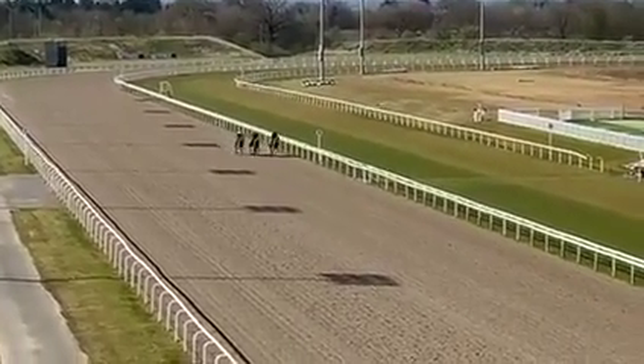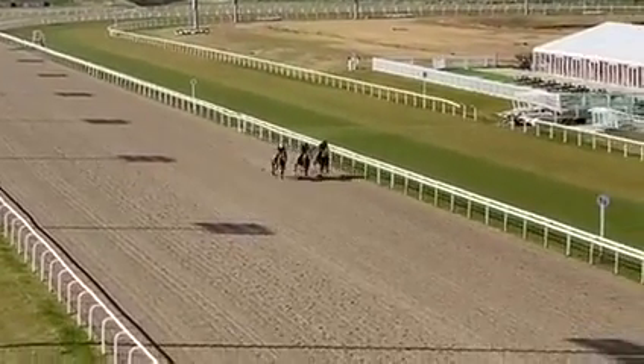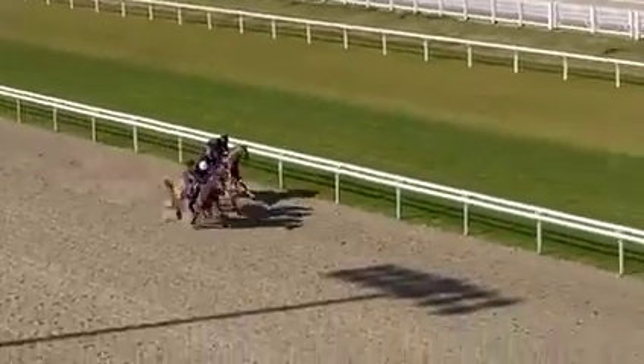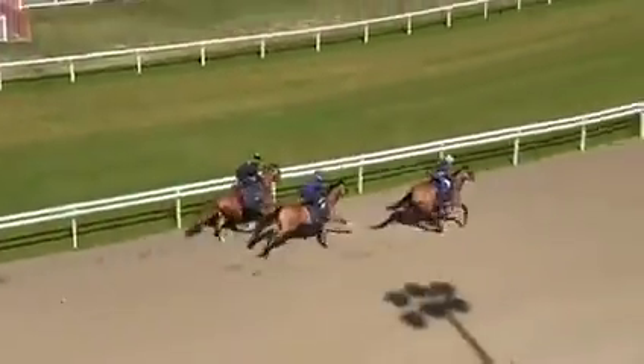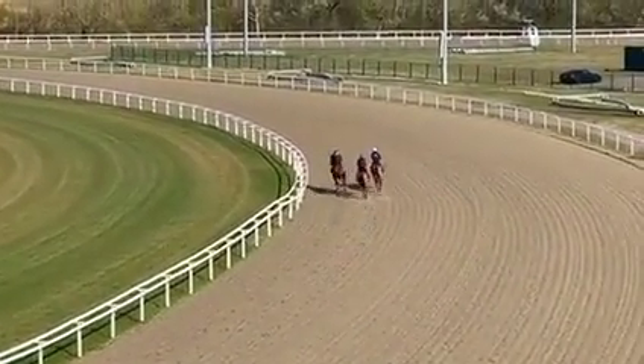I just asked Kieran to give her a flick, just to sharpen her up a little bit. She responded well and pulled away. I only asked him to really get hold of her in the last furlong, so she's done it nicely and galloped out well. She probably needed it — she had a good blow, but it should put her bang on.